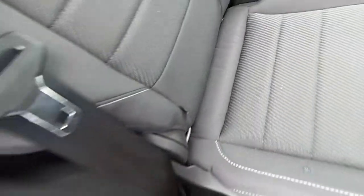On to the side, we have our ISOFIX and our rear folding seats.